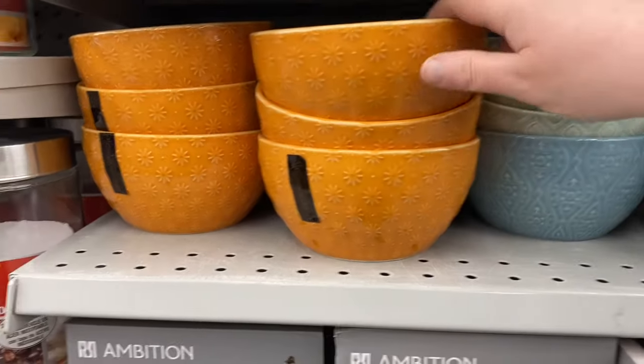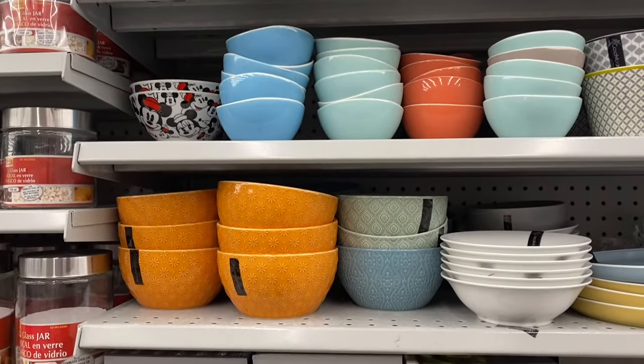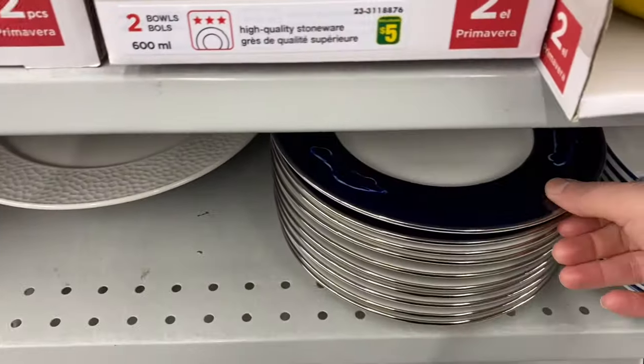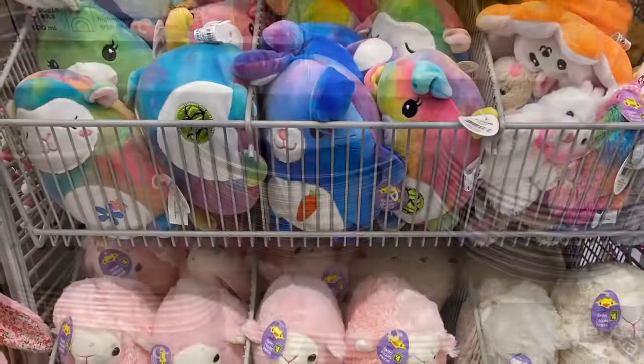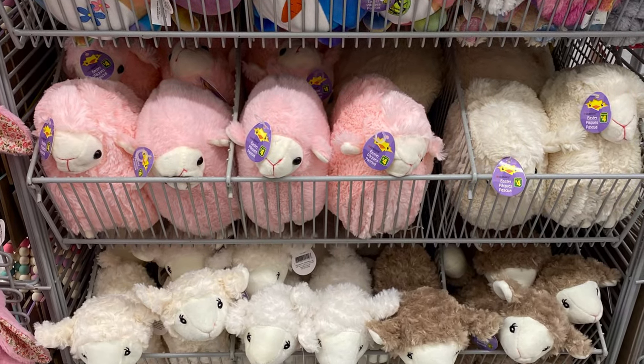These bowls are really pretty. I love the orange. I couldn't get one out without breaking one — sometimes the way they stack their bowls at Dollarama. I believe they were around $3.50. And those were the car plates. My previous video showed the new plates — the yellow, the blue, the mustard yellow color.